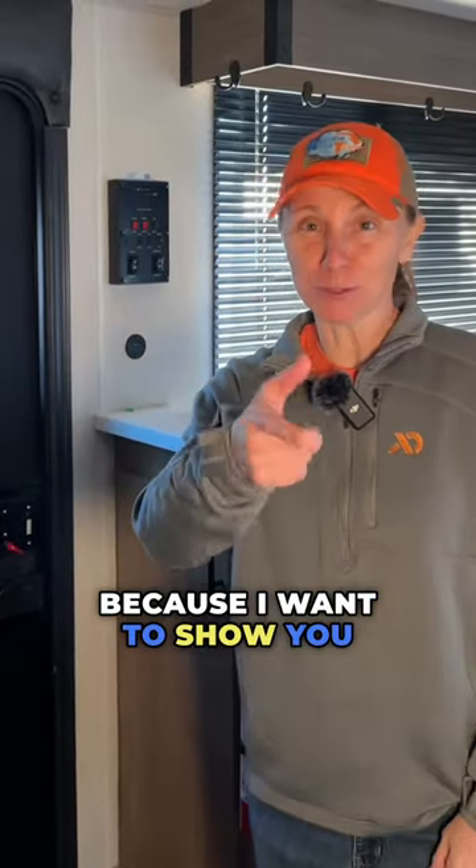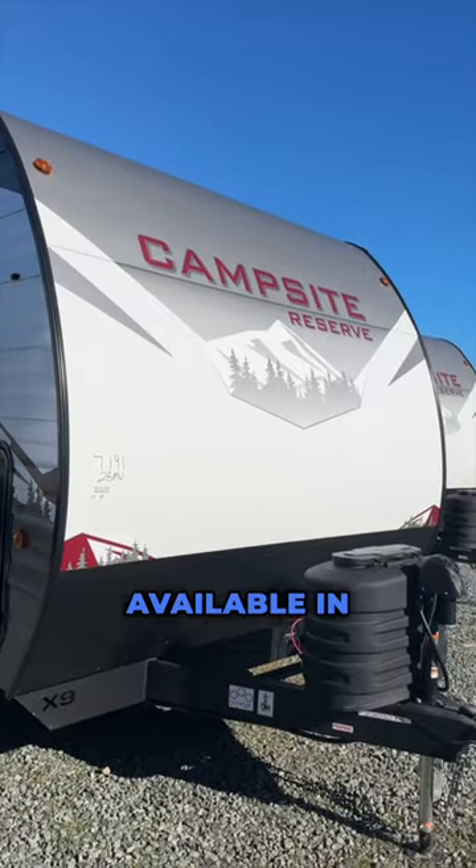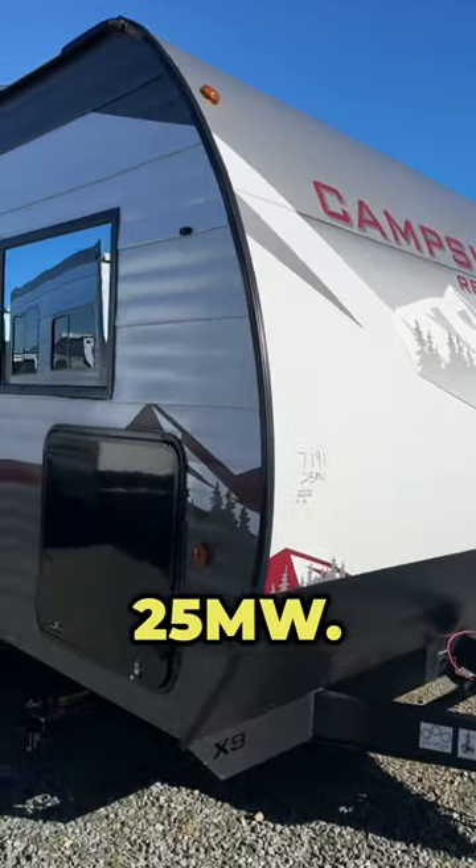Today we're here at Camping World because I want to show you all of the storage available in the Forest River Campsite Reserve 25MW.